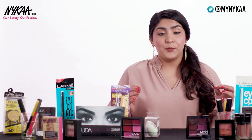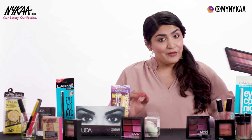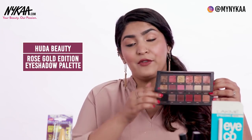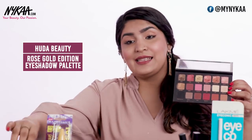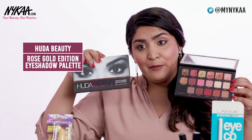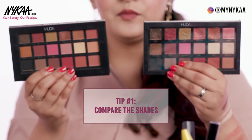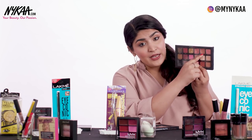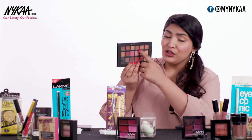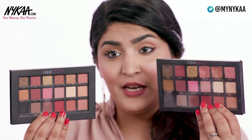The first product I want to talk about is one that has a lot of fakes in the market — the Rose Gold palette from Huda Beauty. You can see how beautiful the colours are. Sometimes it's really easy to make out if a product is original or not. In this case you can see the shades are different. In the original Huda Beauty palette you have foiled eyeshadows which are very chunky and glittery, but in the fake palette these shadows are just normal shimmery shadows.